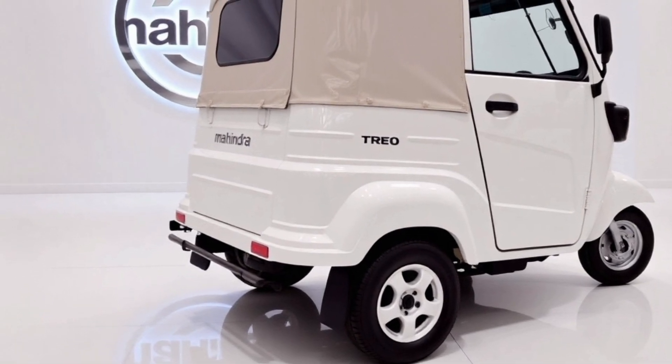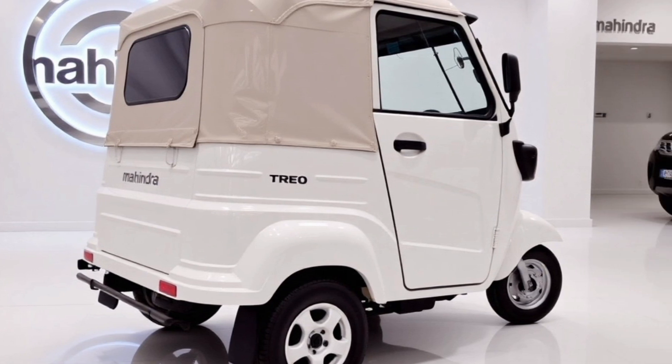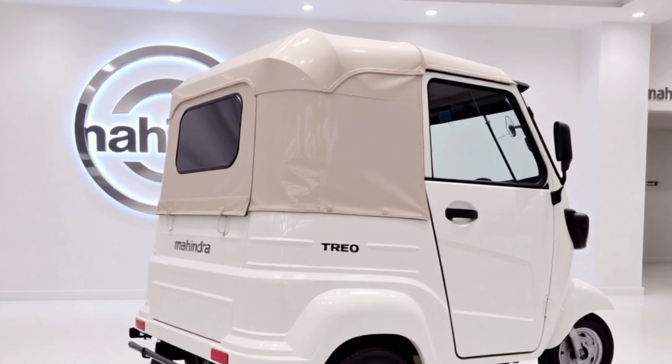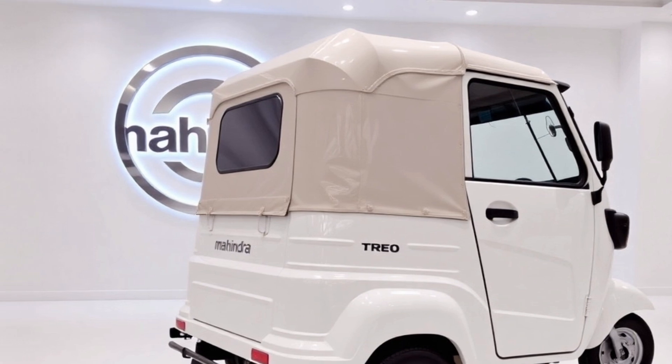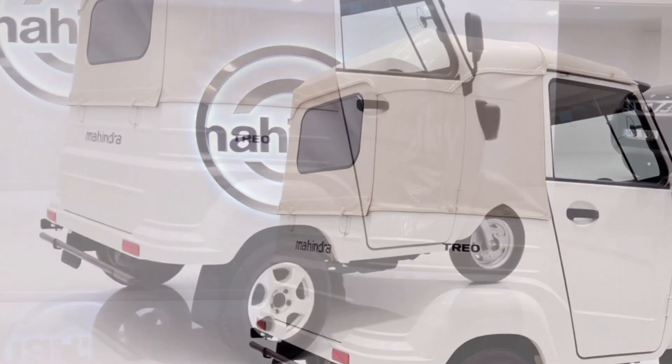The vibrant color palette adds another layer of appeal to the Mahindra Trio, with a variety of bold and subtle hues available — there's a shade for every preference. The glossy finish not only enhances aesthetics but also provides an extra layer of protection against weather elements.